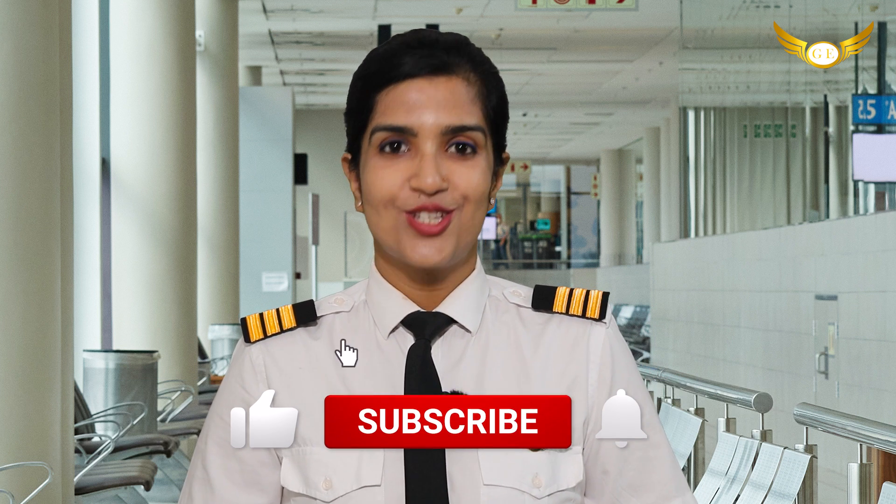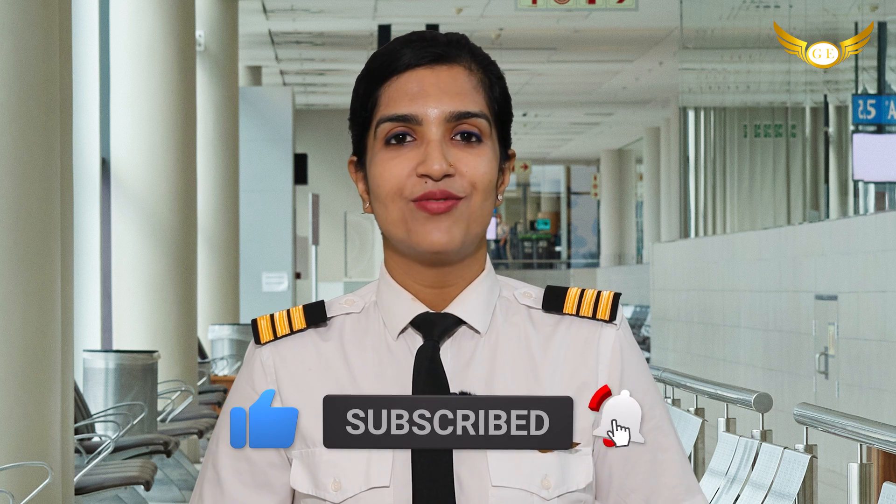I hope you find this information useful and keep following our channel for more such informative videos and updates. What are you waiting for? Come, let's fly.